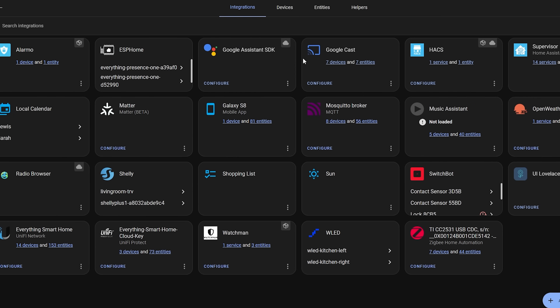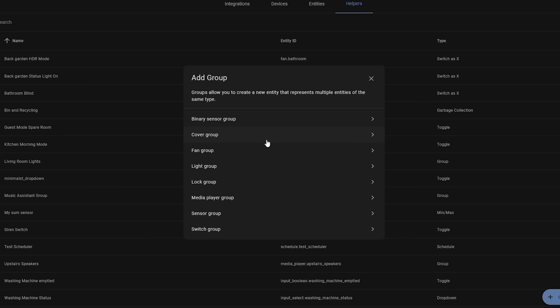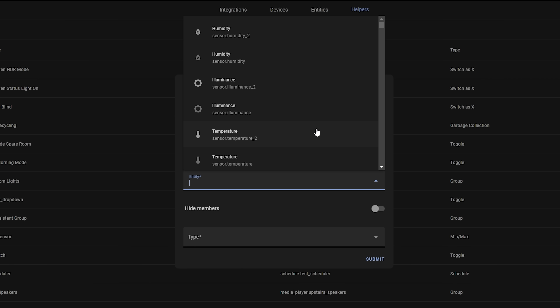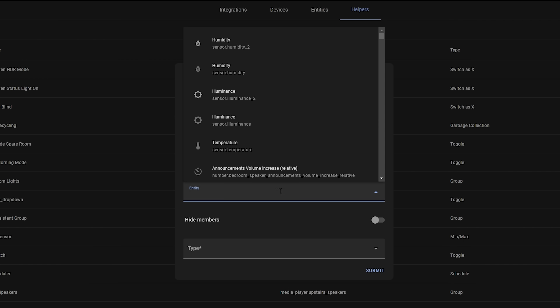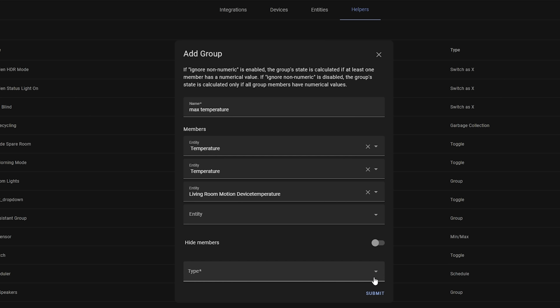You can do this by heading over to Settings, then Devices and then Helpers, and creating a new group. I could see this being really useful for keeping track of loads of different sensors like the average temperature from different rooms, maximum humidity, average power consumption, battery levels and so on. This is a really neat addition.